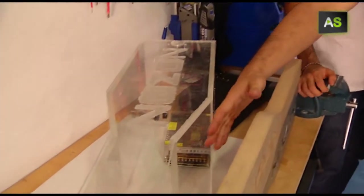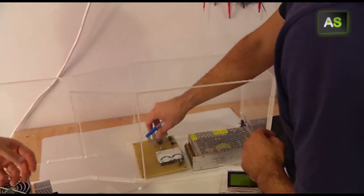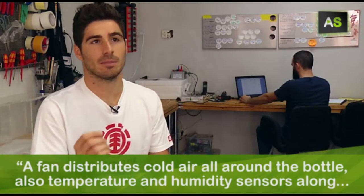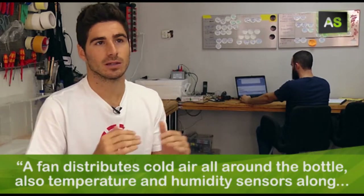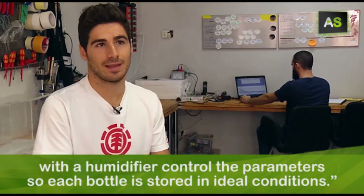Now they are working on a prototype made out of Metaclade that permits seeing how the device works. With a ventilator, cold air is distributed to the whole bottle, and with temperature, humidity, and a humidifier, they control the parameters so that each bottle has its ideal state of maintenance.